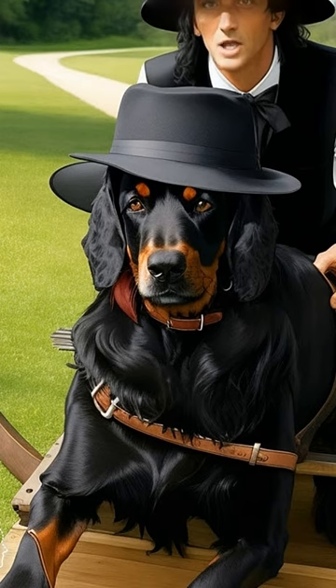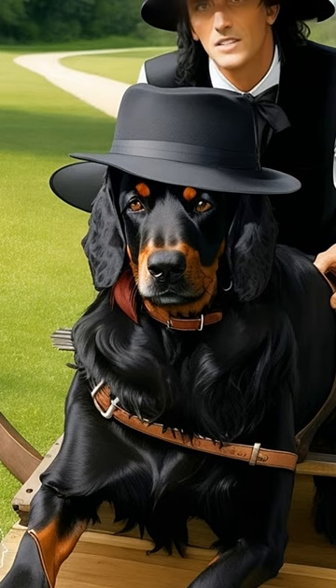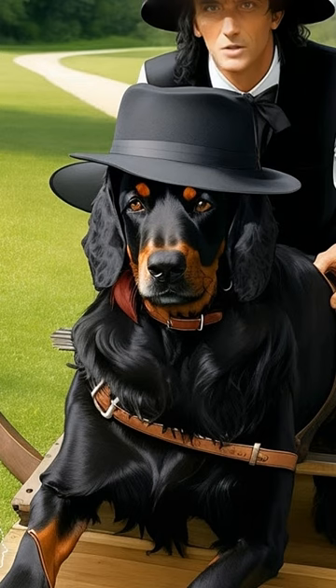The heaviest of the three Setter breeds and the only one with a black and tan coat, the Gordon Setter requires vigorous daily exercise. His slightly wavy coat needs regular grooming.